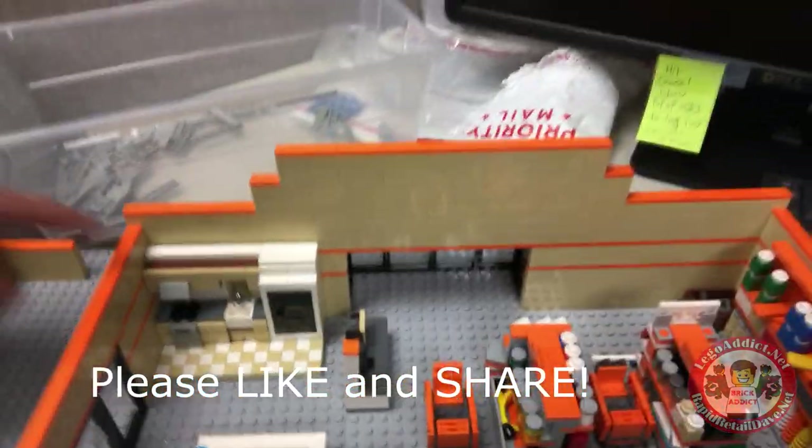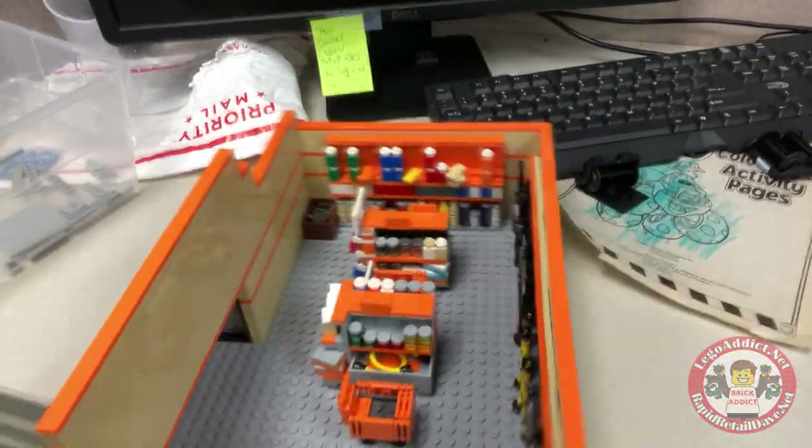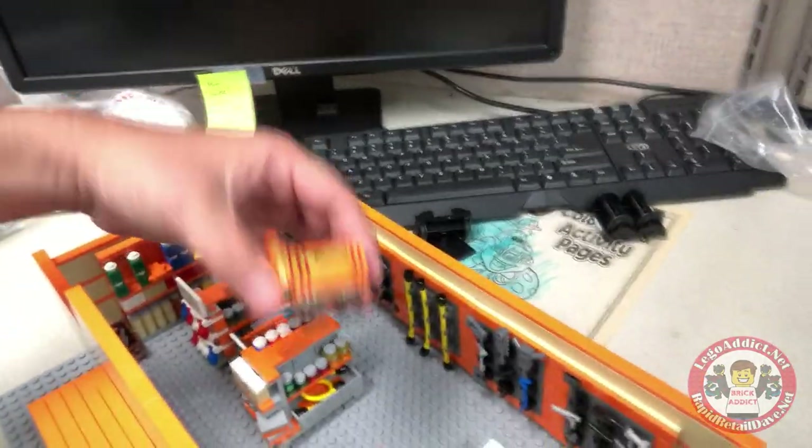I wanted some kind of kitchen in there. And a bunch of tools - check that out, we got some little Home Depot carts going. Got a bathtub. I definitely like the direction that's going.